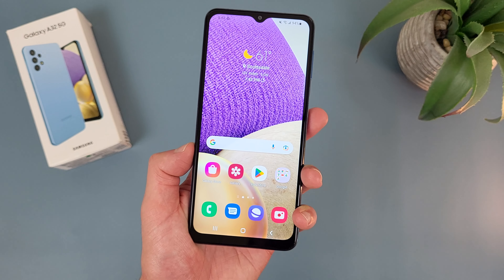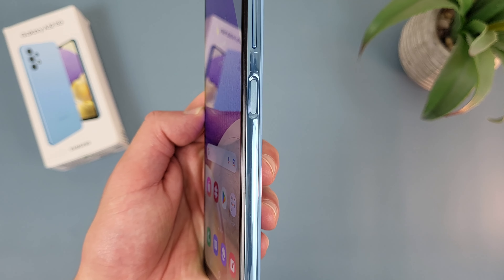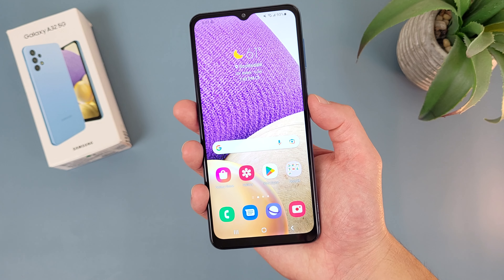Now for security features, the Samsung Galaxy A32 5G does have face unlock, and we are getting a fingerprint scanner right here on the power key as well. So definitely nice to have two options here, but let's go ahead and give the fingerprint scanner a try.